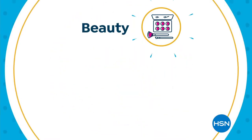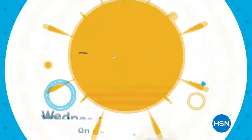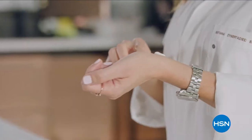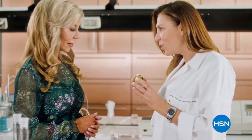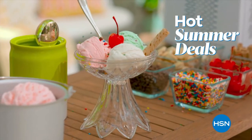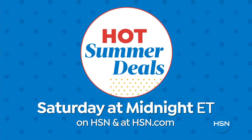Destination Summer is here for your beauty, electronics, and home solutions. Don't miss the premiere of Skinny Girl Eats by Bethany Frankel and the new to-go collection with Samantha Brown — Wednesday at midnight on HSN and at hsn.com. Also, Weekend Warriors: summer is officially here with hot summer deals and must-haves — Saturday at midnight on HSN.